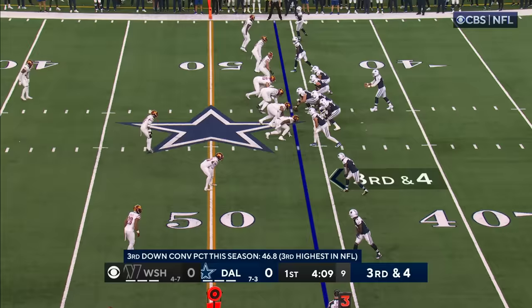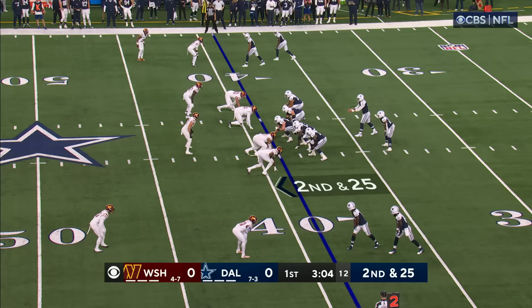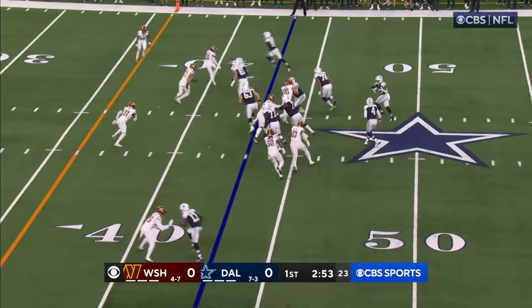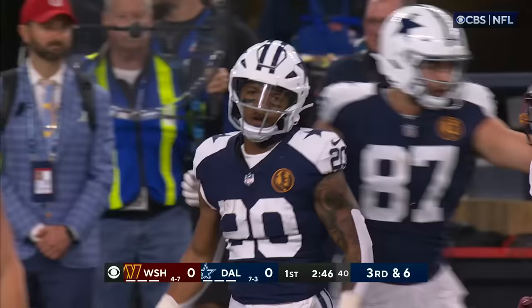Here's a third and four — and that'll move the sticks. They may have gotten Washington on the jump, might be a free play. Goes down the field, and here is Pollard back in the game. Pollard with the seam down to the 29, running behind Darren Steele.